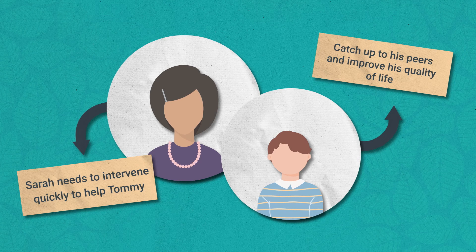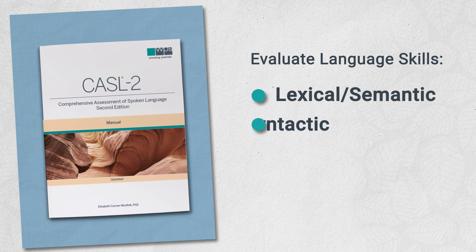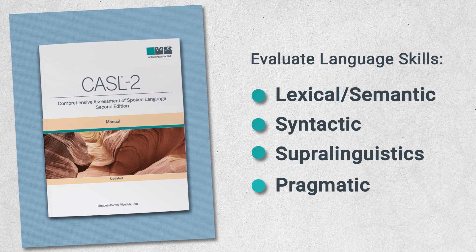Fortunately, one of Sarah's colleagues recently recommended the CASL II for evaluating Tommy's lexical, semantic, syntactic, super-linguistic, and pragmatic skills. Her colleague couldn't resist telling her about the accuracy of the test and the ways it has simplified her job.